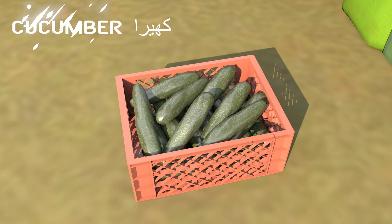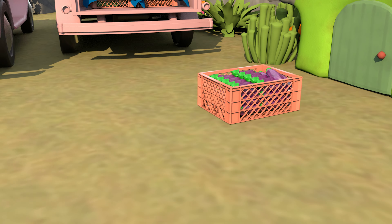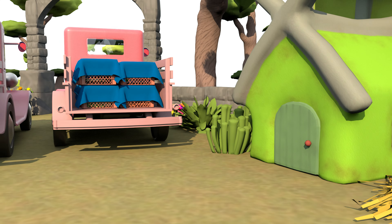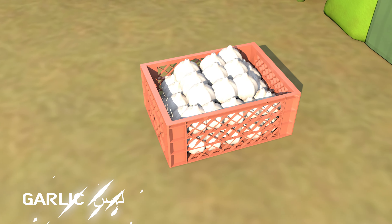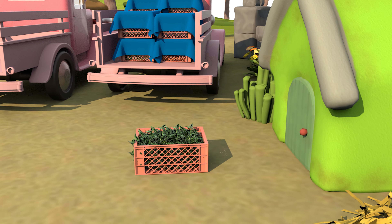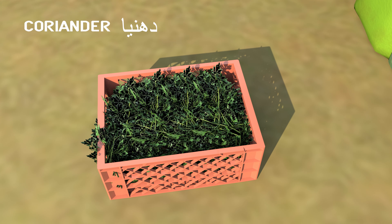Cabbage, cucumber, eggplant, ginger, garlic, coriander.